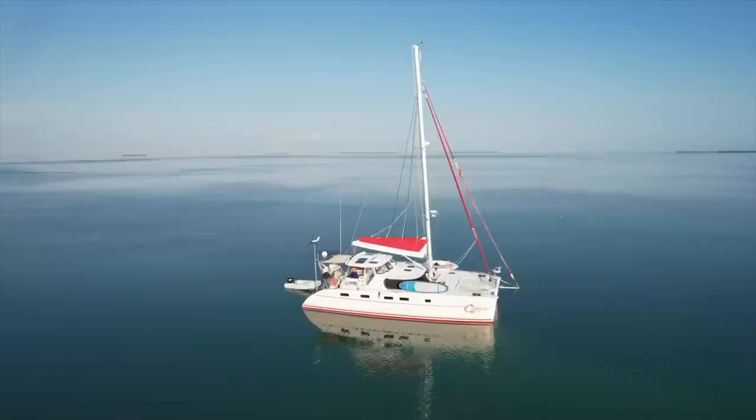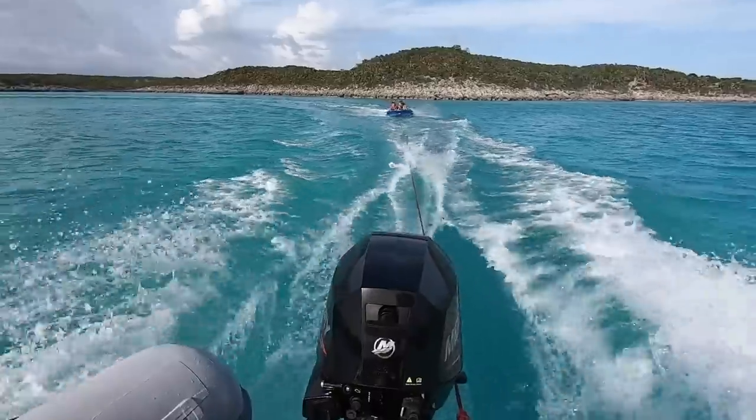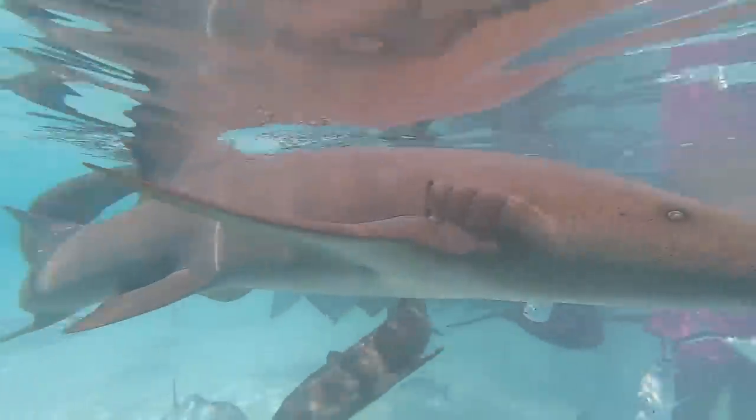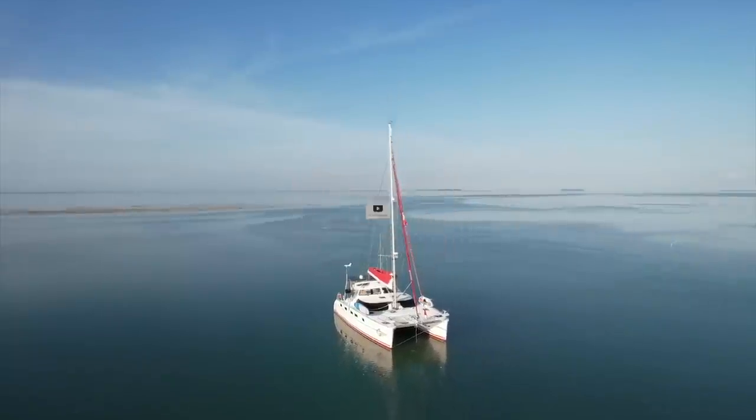Meet Calypso, our floating home. We're sailing her all over and taking you for the ride. Please click subscribe so you don't miss any of the fun.